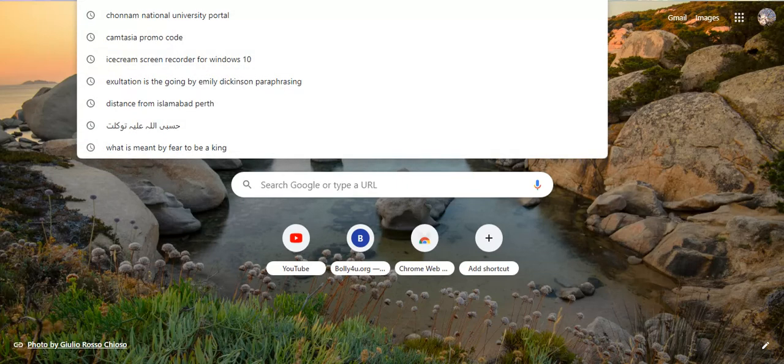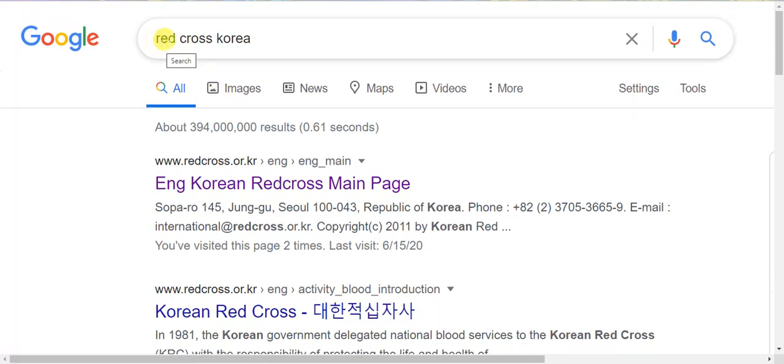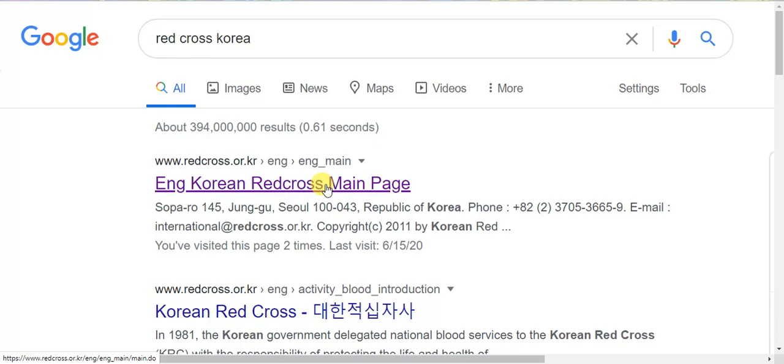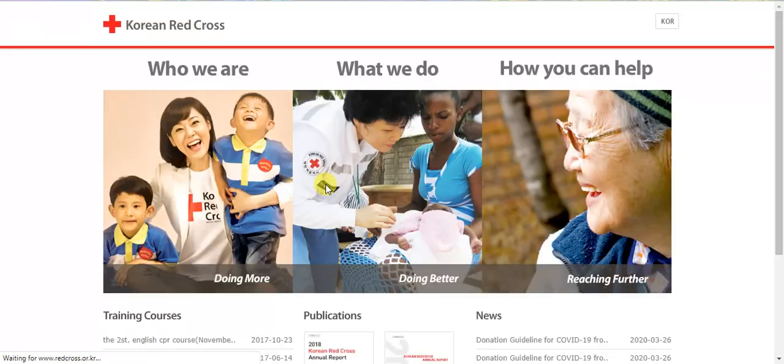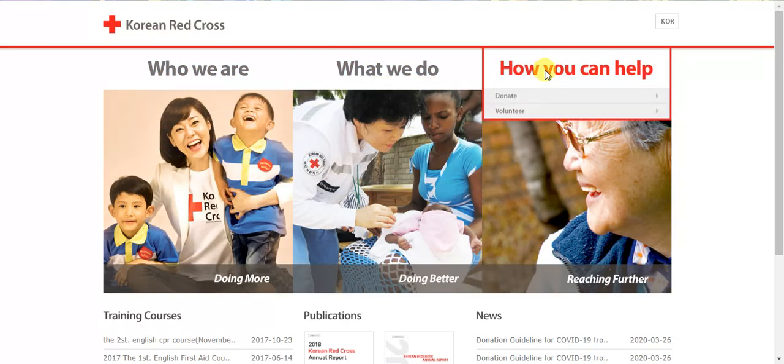My second way is for those who don't have a visa and are living here without legal status. You have to go to Google and search for Red Cross Korea. The first result will be the English Korean residence main page — similar to the Red Crescent in Islamic countries, it is called the Red Cross here. Let it open, and you can see the page has opened with three options.